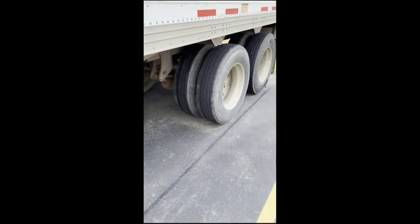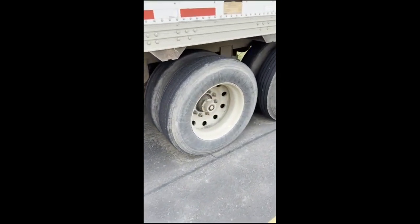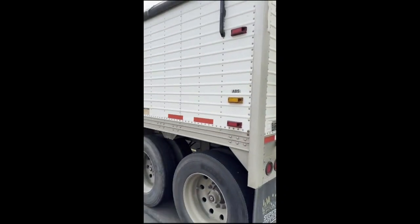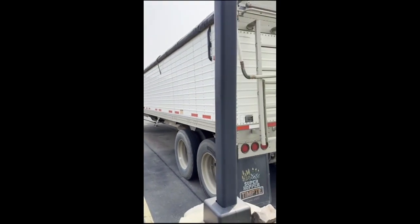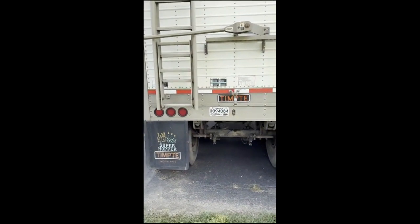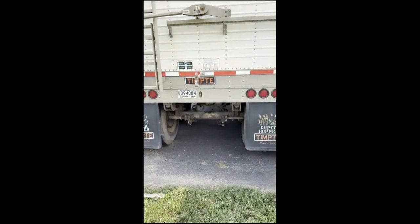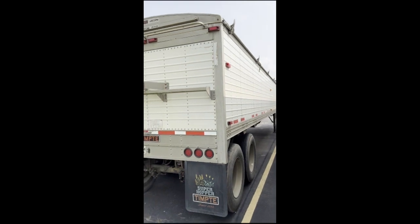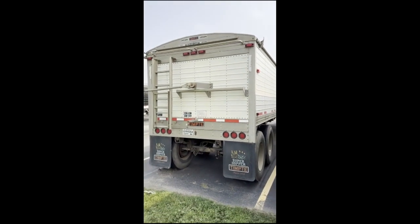It's got outside aluminum wheels with pretty good tires on it. Brakes are good. Got a rear ladder on the back, two rows of three lights down the side, and a flip-down step on that ladder. Spring ride suspension, pretty straight down the sides. If you need a trailer for the farm for this harvest, this is it.